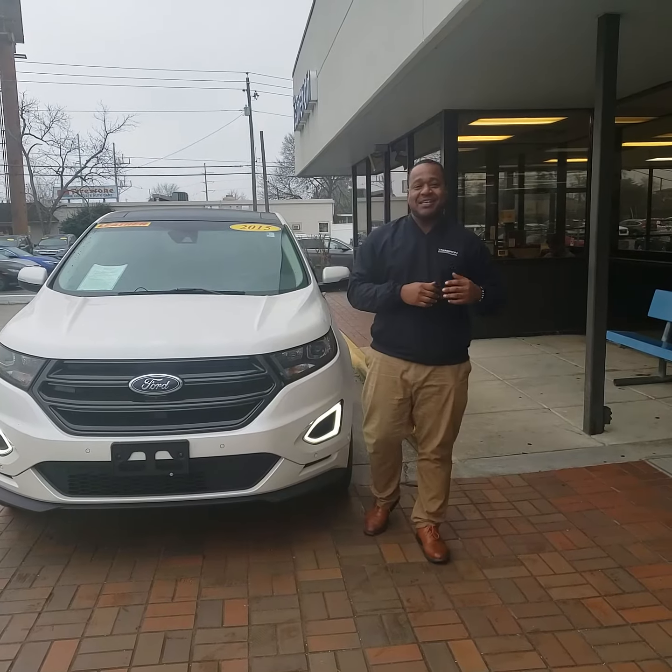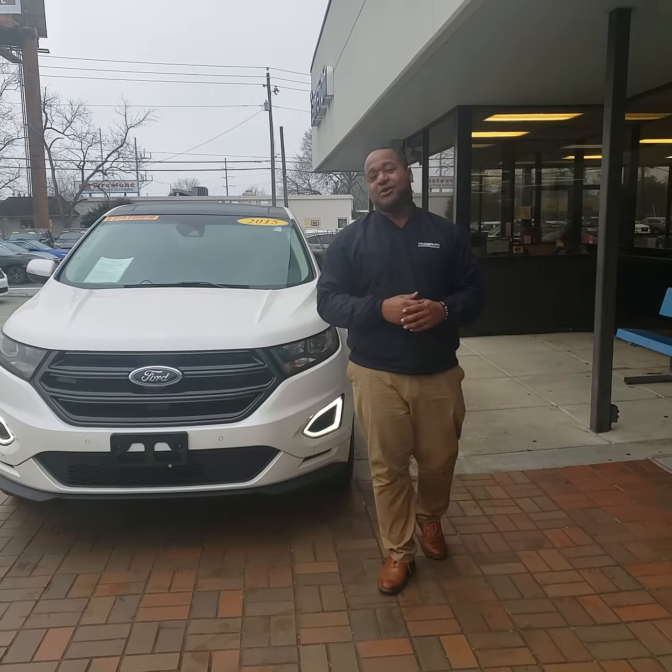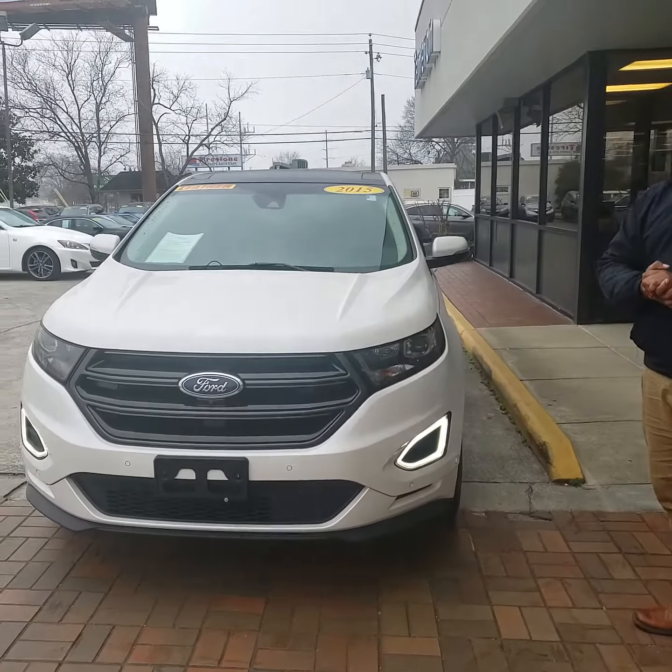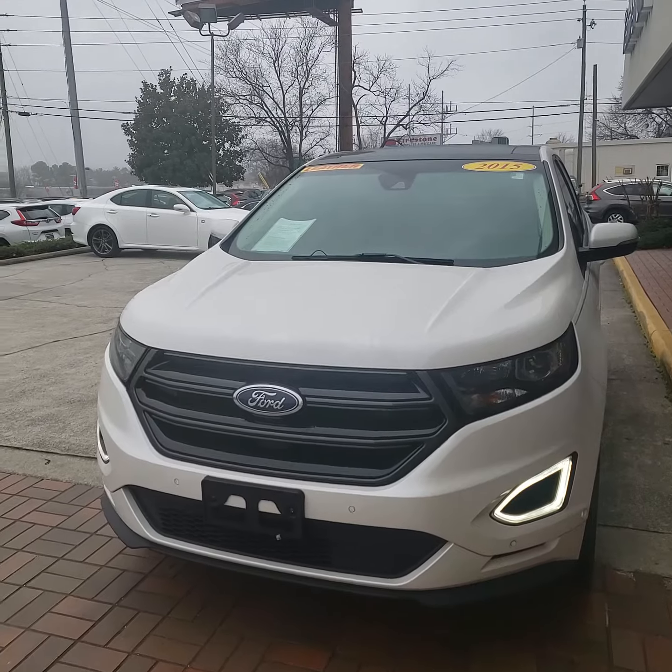Good morning, Terry. This is Phil Nelson with Tamron Honda and Hoover. Just wanted to shoot you a quick video to introduce myself. This is the exact vehicle you're inquiring about online — it's the 2015 Ford Edge Sport.